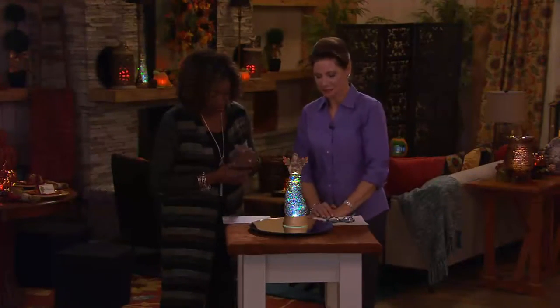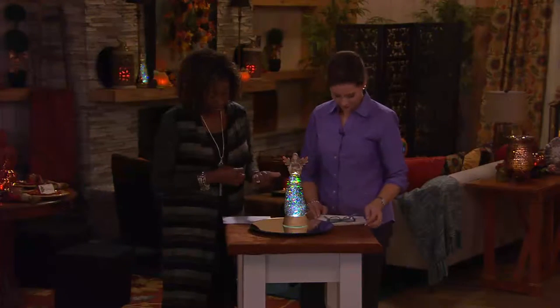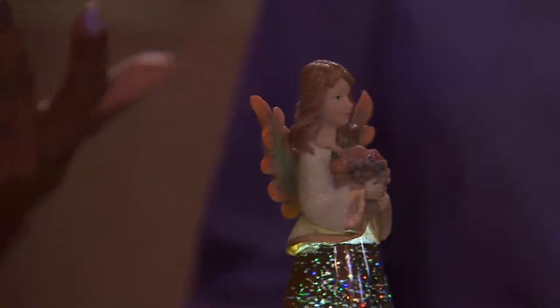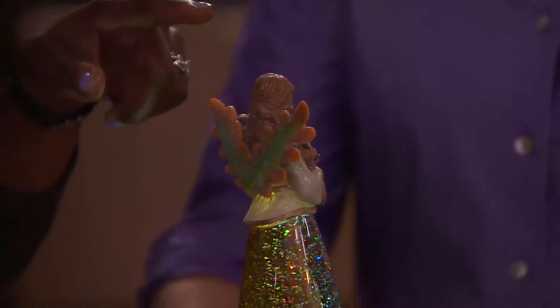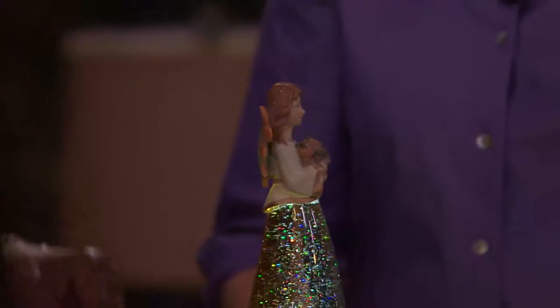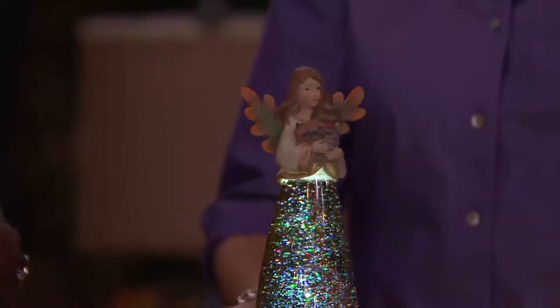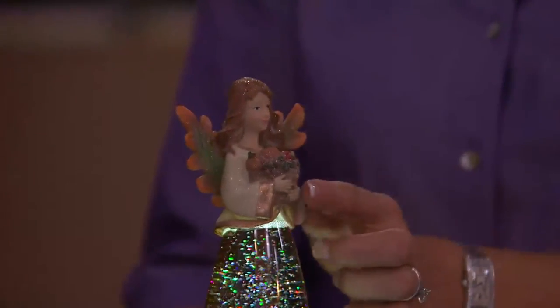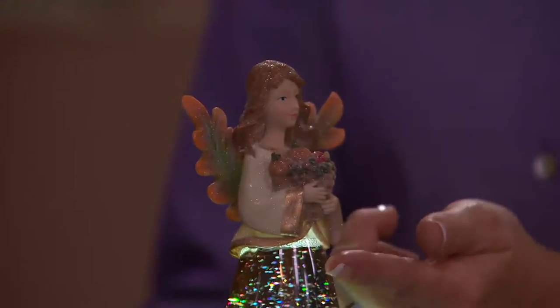Almost $15 off the regular QVC price on this angel today — that's huge. It comes with a timer function, so you can set the timer and enjoy that wonderful glow automatically at the same time every day. She stands about 12 inches high and is about 4½ inches in diameter, a nice size. I love her beautiful cream top and gold trim on the sleeves and gold trim at the bottom.